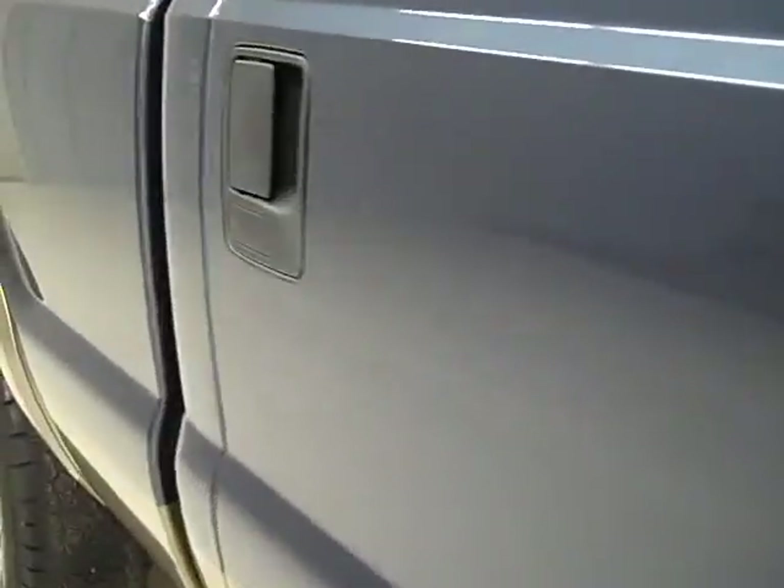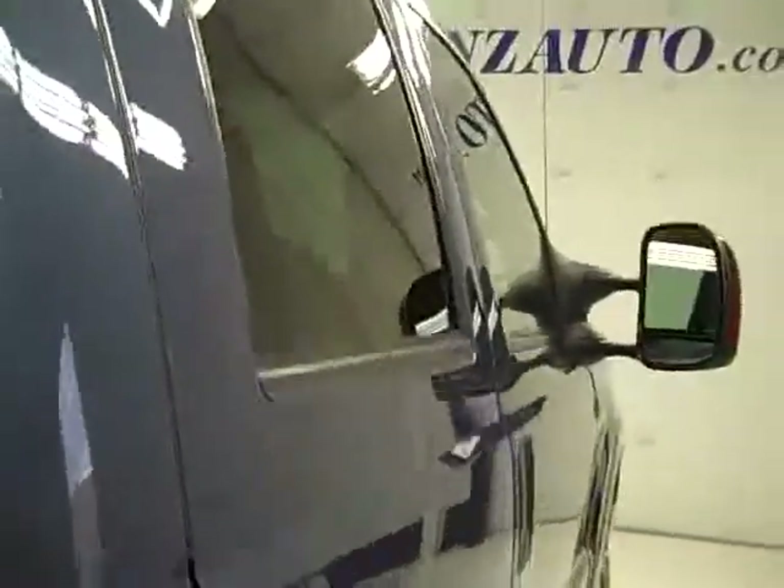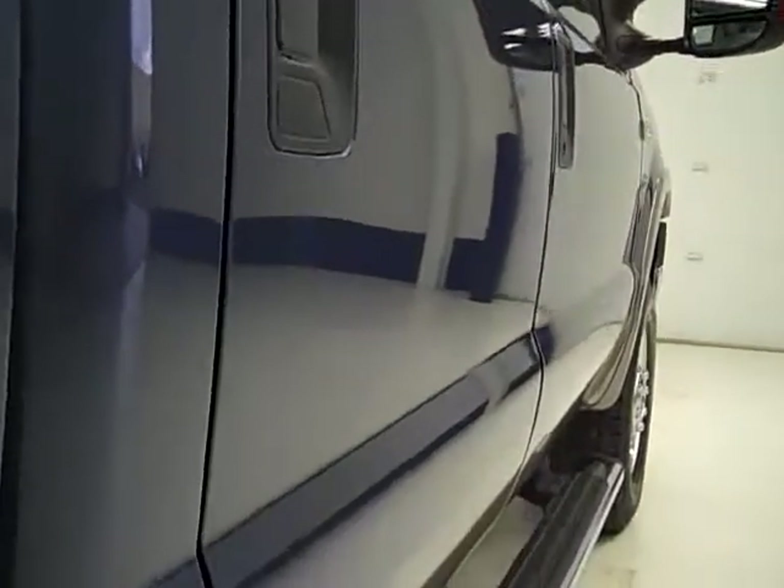Down this side of the truck, you can see just how clean the body is, how reflective the paint is. This color is medium Wedgewood Blue over Gold, or Arizona Beige, whatever you'd like to call it. You can see down this side of the truck just how clean the body is.